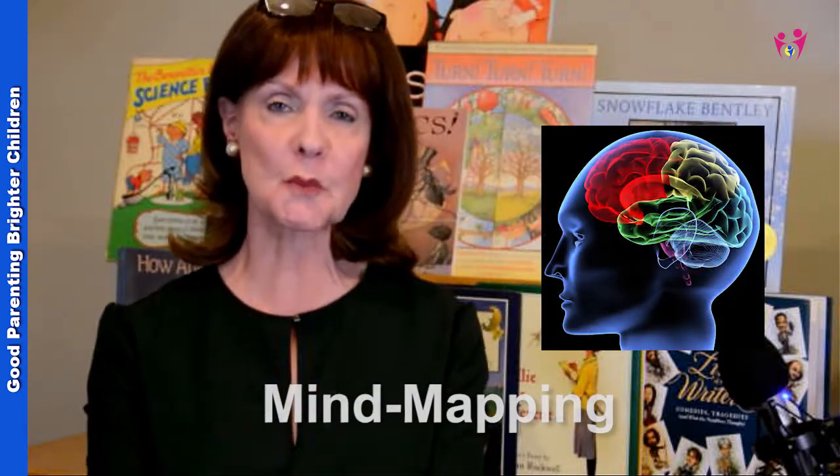Today we're going to talk about a really interesting subject — the topic of mind mapping. Hopefully you've actually heard about mind mapping. My children were taught mind mapping in elementary school, and they were also given some pointers when they were in middle school. I think it's becoming more and more popular, but basically it's a way of taking notes and solving problems and making goals.